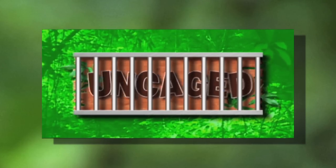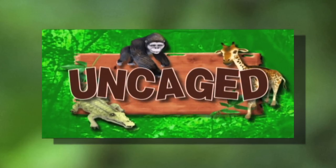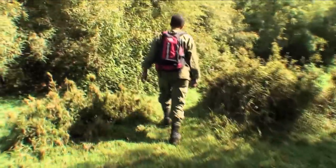Discover where the wild things roam, uncaged. Because the mountain gorillas are so endangered, and because the forest can be dangerous, the only way to see them is by going with an expert.